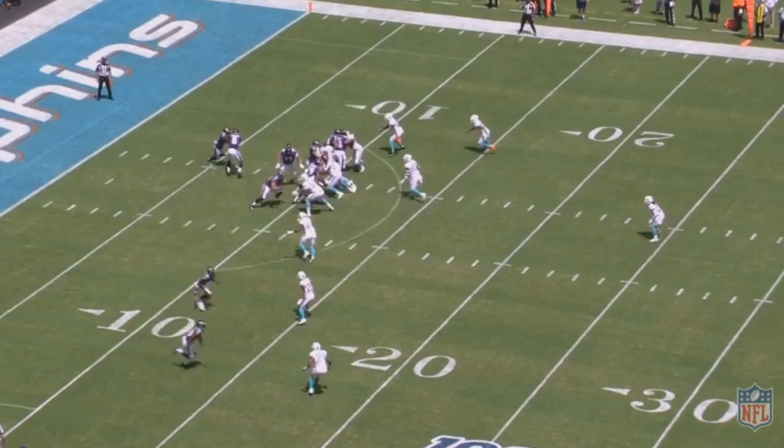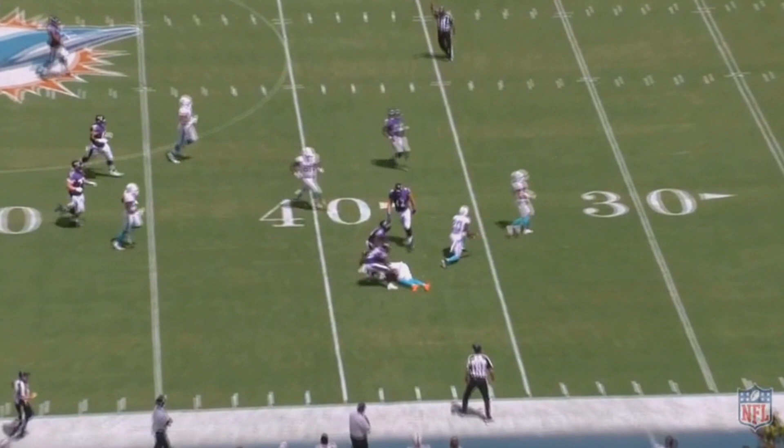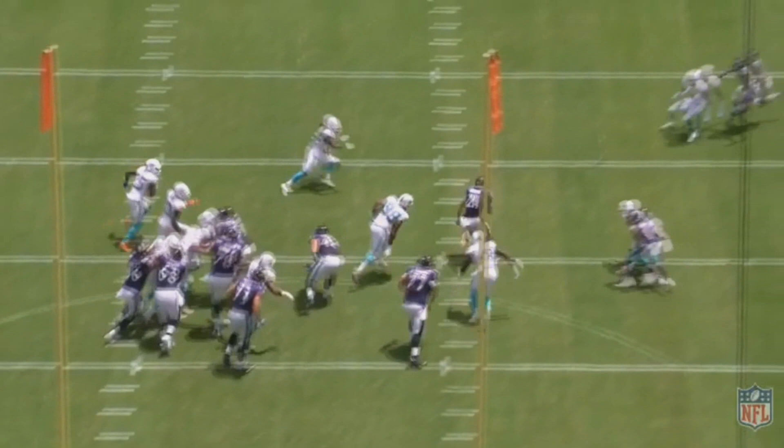It's often hard to tell how good a free agent signing is going to be just before the season starts. You don't know exactly how they'll fit into the system — sometimes talented players get left off a team for a reason. In the case of Mark Ingram going to the Baltimore Ravens, on paper it could work, but let's see how it plays out. Through three games, it's playing out pretty well.